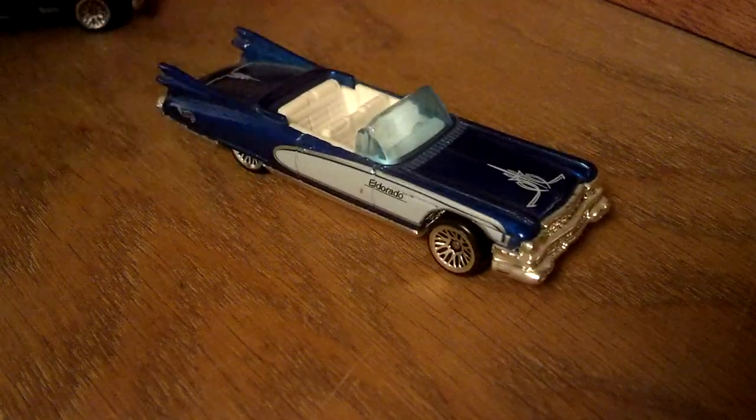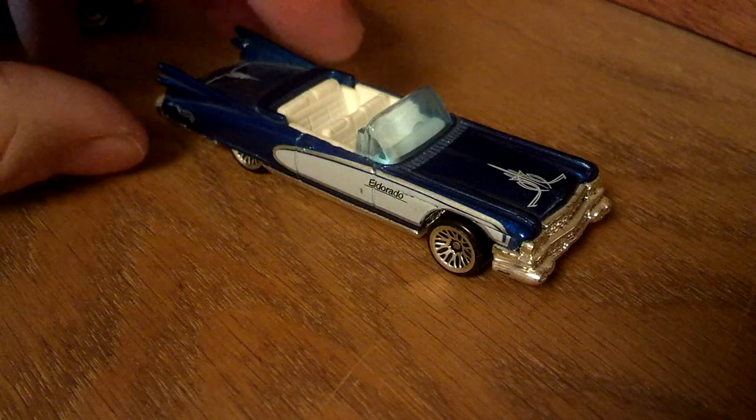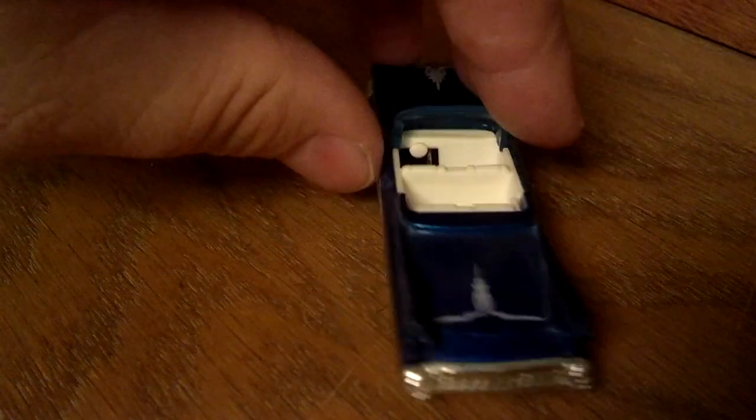'59 Eldorado. Elvis bought his dad one of these in pink because it was his dad's dream car. And look at those fins — '50s ridiculousness. Love the pin striping.